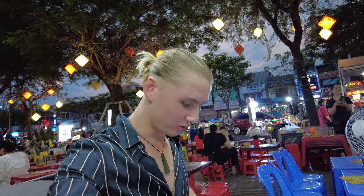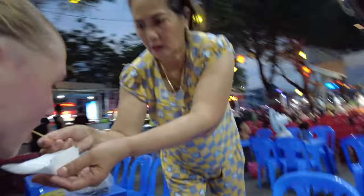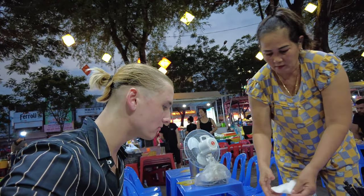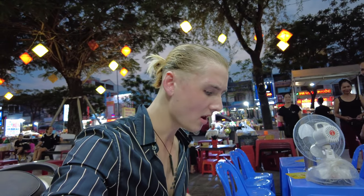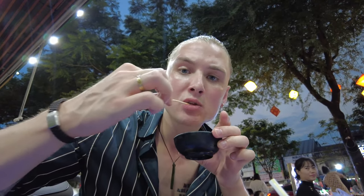So the beer here in Hue is called Huda, and I was told by a grab driver earlier today that Huda supposedly stands for Hue and Denmark - they call it 'Danmark' like the French. It's supposedly brewed in cooperation with Carlsberg, the Danish main brewery. All right, here we go - here's my snail. I dip in there. All right. I take the little pick thingy inside and this is what we're working with. Then we dip it in our chili garlic sauce and have a bite.